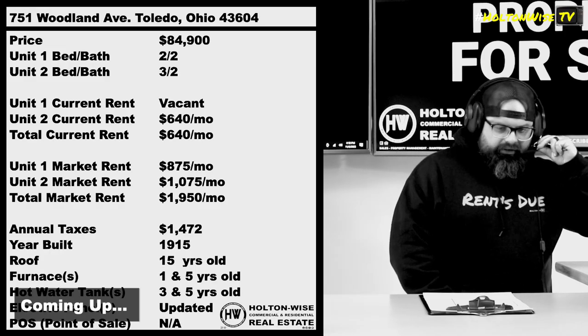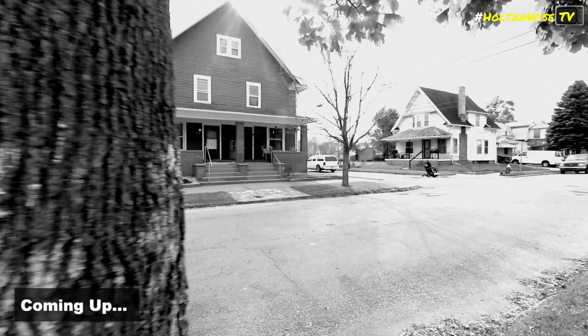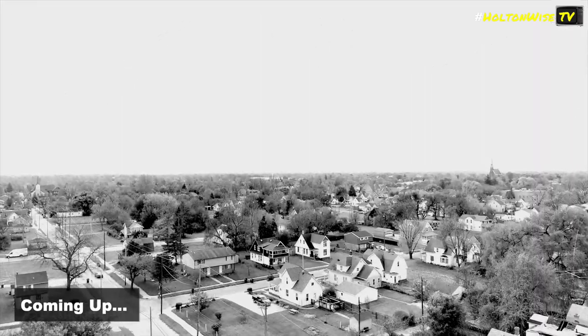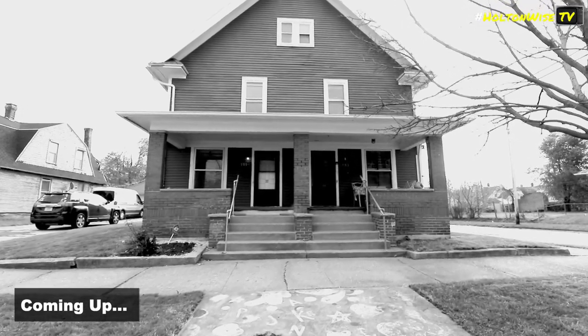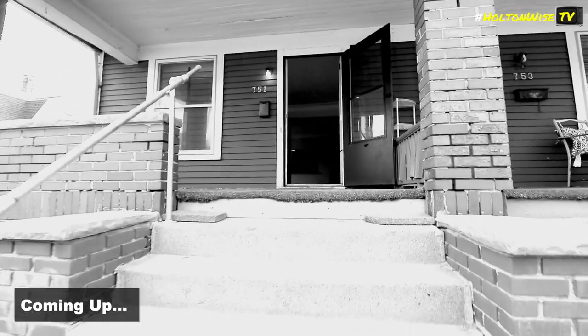This particular landlord just left a tenant in there. They've been in there for years. Didn't really keep up with the incredible rent explosion we've seen in Toledo. So today you could be bringing in as much as $1,950 a month when you rent out the other unit.